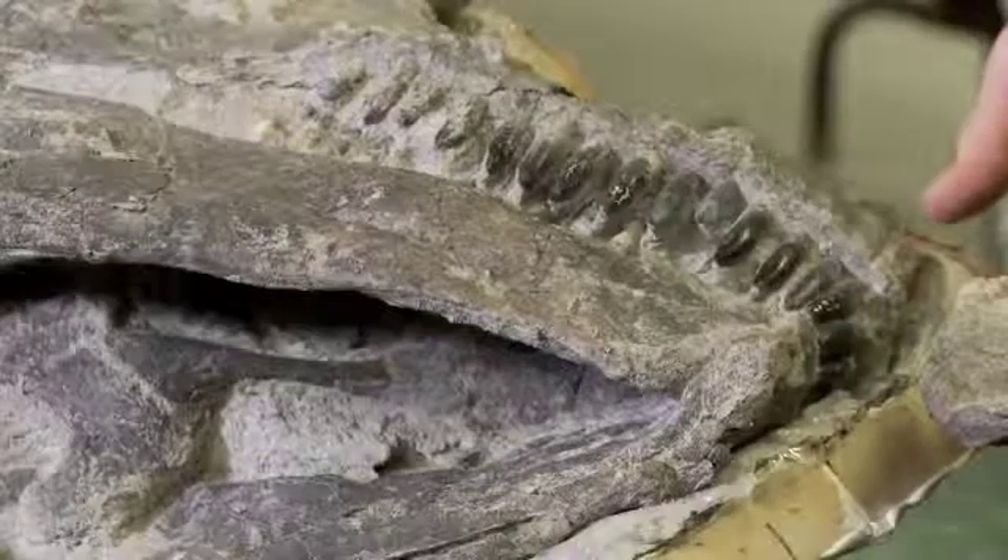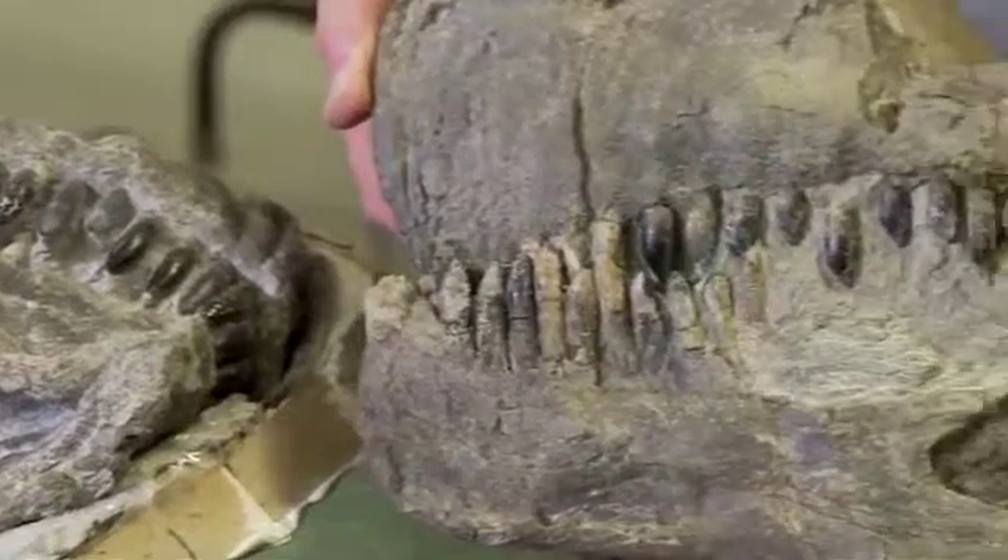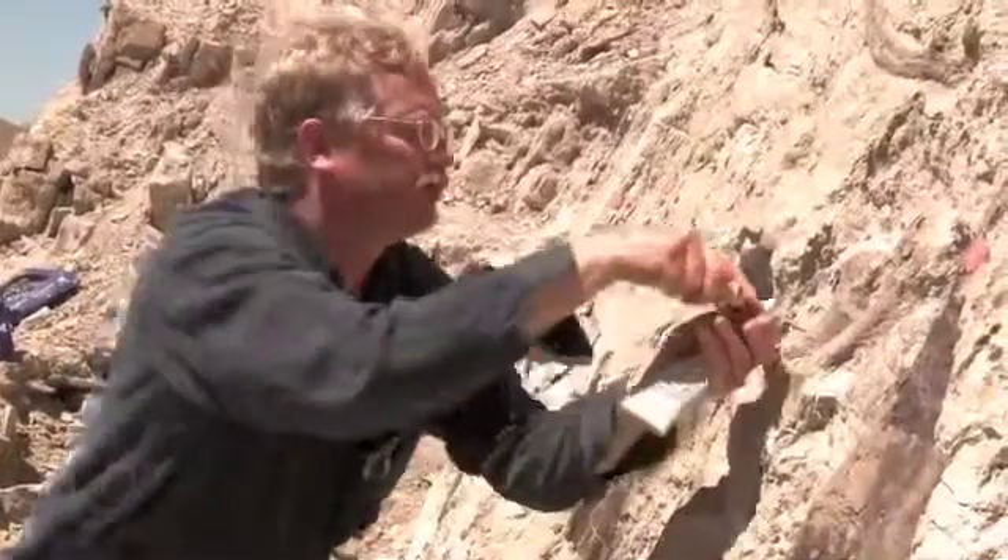It's really exciting to find skulls and have the opportunity to work with complete skulls — that's just fantastic. That's every paleontologist's dream that works on dinosaurs.